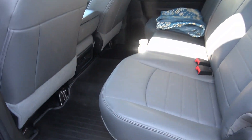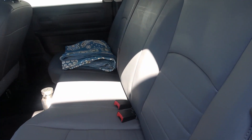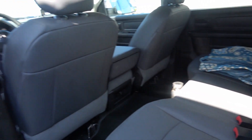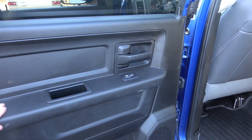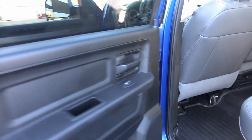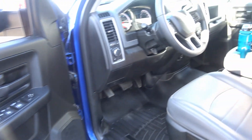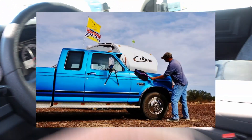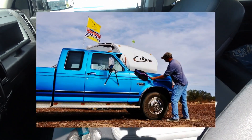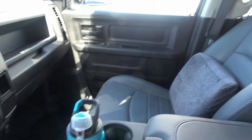Overall the interior — being the Tradesman edition — is all vinyl, made for a work truck, and it's been fine. It's really easy to clean and keep looking good; everything just wipes off. A bit of 303 protectant wiped on, or the California duster in the desert when it gets dusty, and it comes out looking really good.